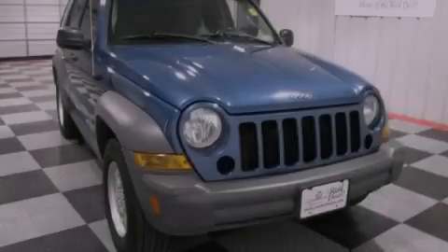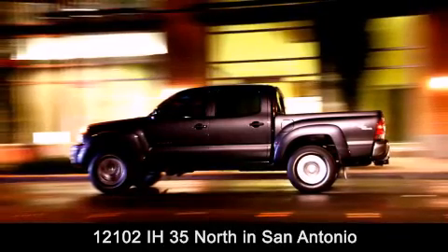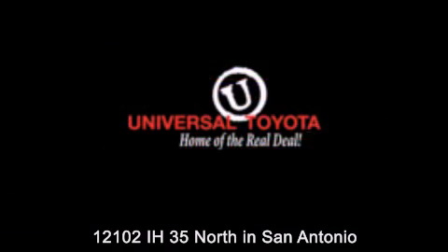Contact us today to arrange your test drive. Universal Toyota is conveniently located at 12101 Interstate Highway 35 North in San Antonio. Contact us to find out about our specials or visit us at universaltoyota.com.